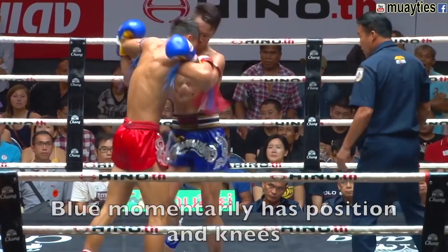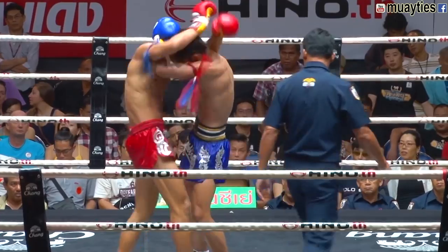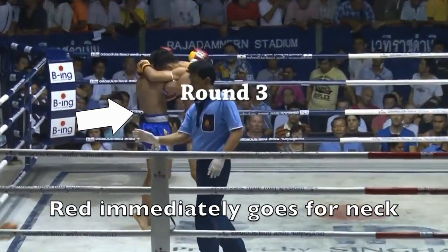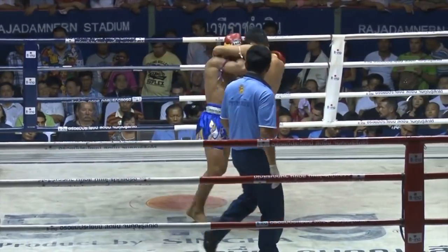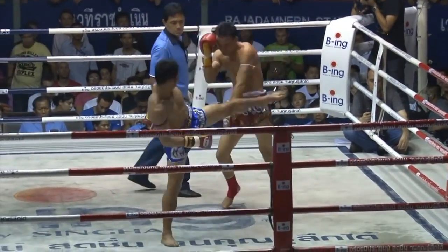We're going to replay that again slower. You see that classic lock and then the successful knee. Red immediately goes for the neck but has to settle for the upper body, tying up Blue's arm and trapping it for a moment. Then again, just vying for that neck but mainly holding onto that upper body.